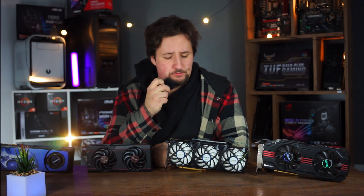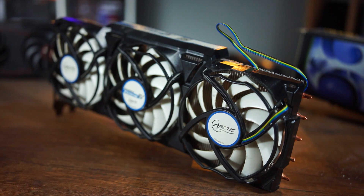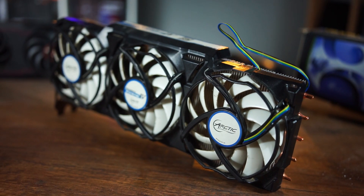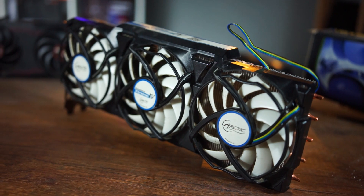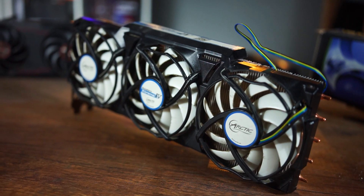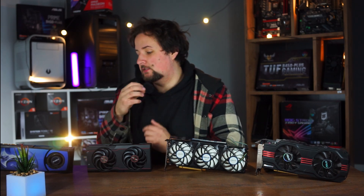Welcome to a new video. Today we are going to talk about a kind of forgotten product category: aftermarket GPU coolers. Why is it forgotten, do they still work, and would they still have a place in the market? That's what we're going to talk about today. First of all, why did coolers like this Arctic Accelerator unit even come to market?